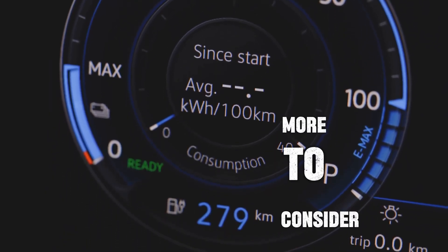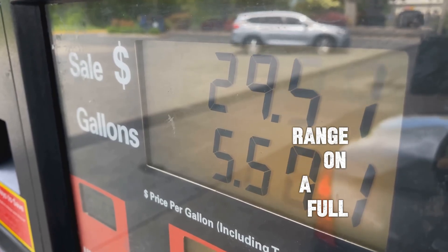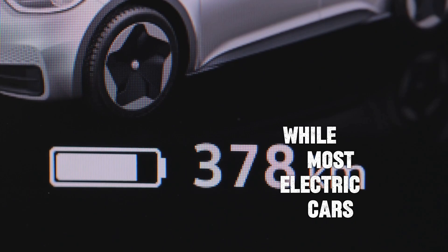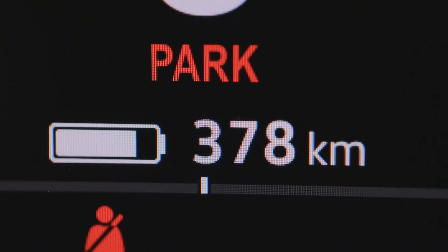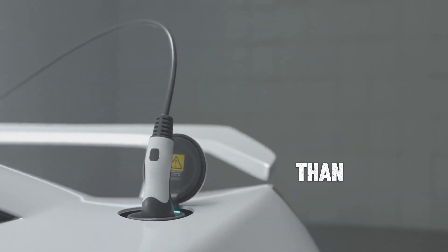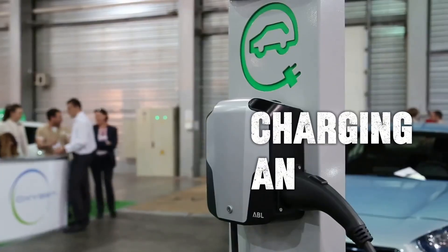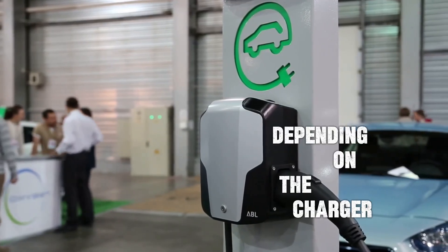But there's more to consider than just the per-mile cost. Gas cars typically have a longer range on a full tank, usually around 300 to 400 miles on average, while most electric cars have a range of 200 to 350 miles per full charge. However, charging an electric car takes more time than filling up a gas car — while it only takes minutes to refuel a gas car, charging an electric car can take anywhere from 30 minutes to a few hours, depending on the charger type.